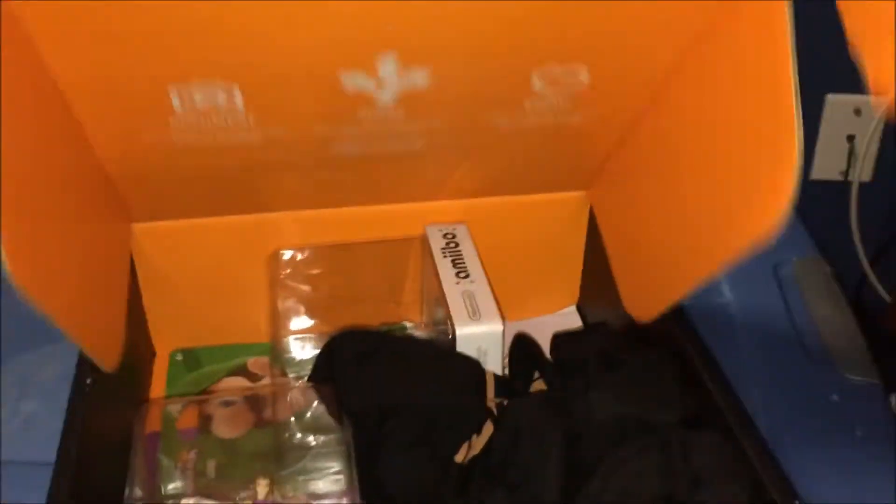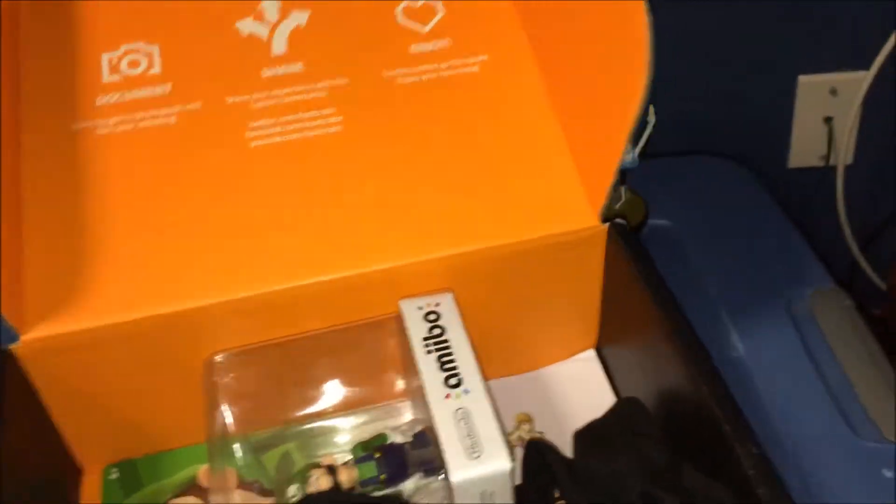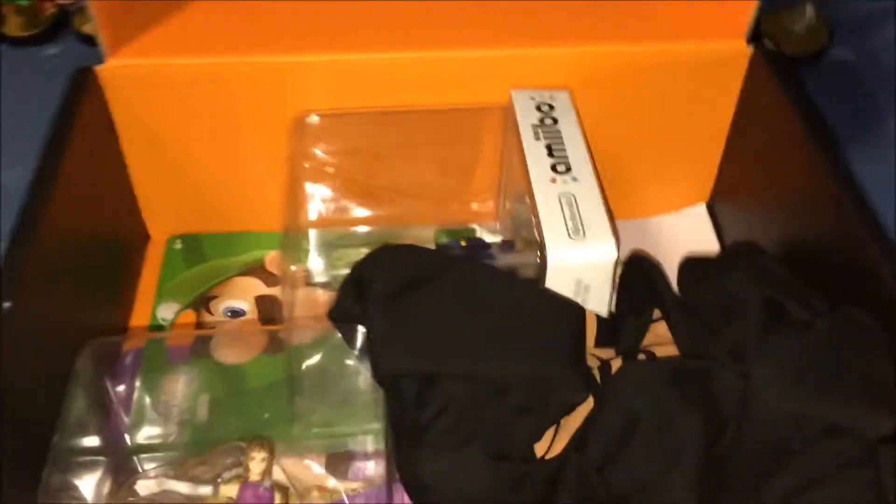Let's open it. Last one. Oh my god. This is amazing.